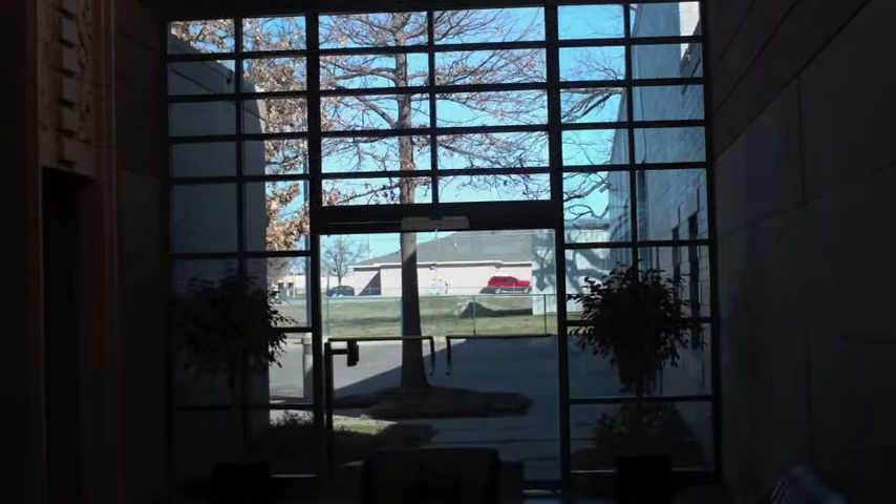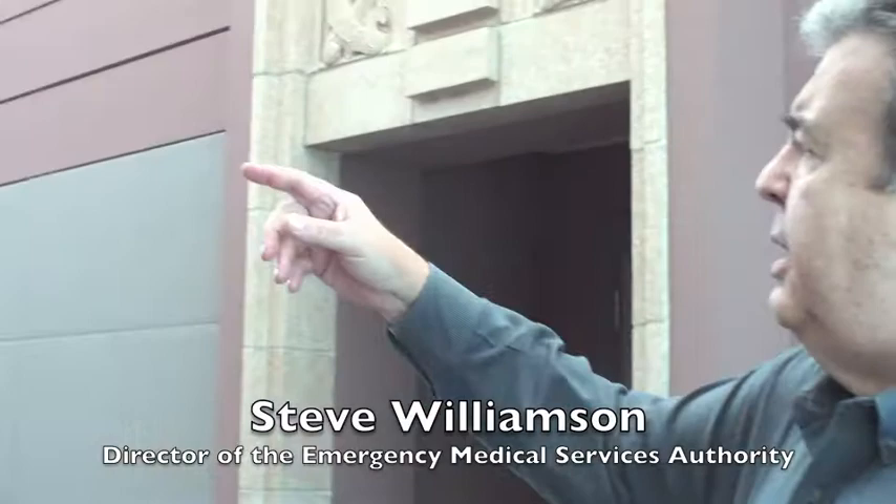The vault here is a separation between operations and patient building and administration. As you can see, we use the terracotta from the bus depot to save the historic pieces from that Art Deco into further history of Tulsa and its Art Deco tradition.